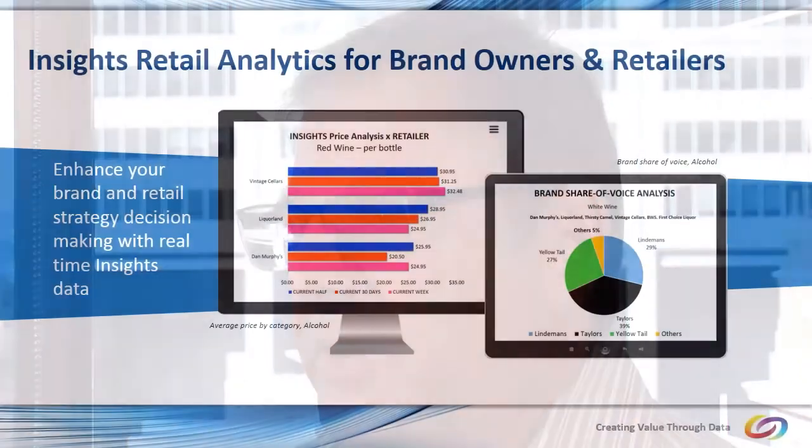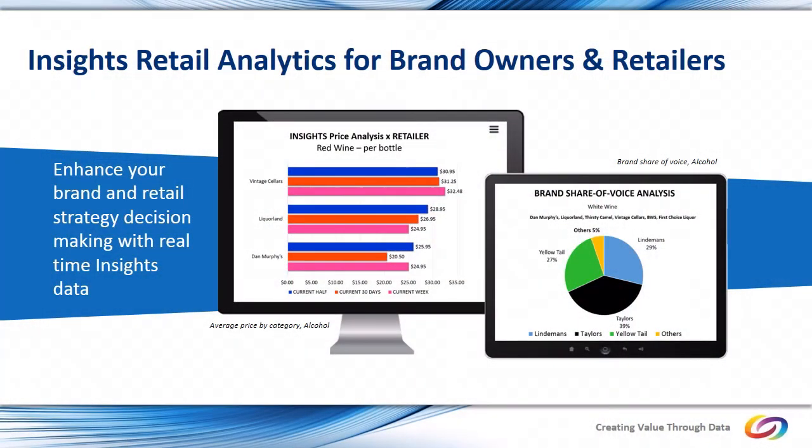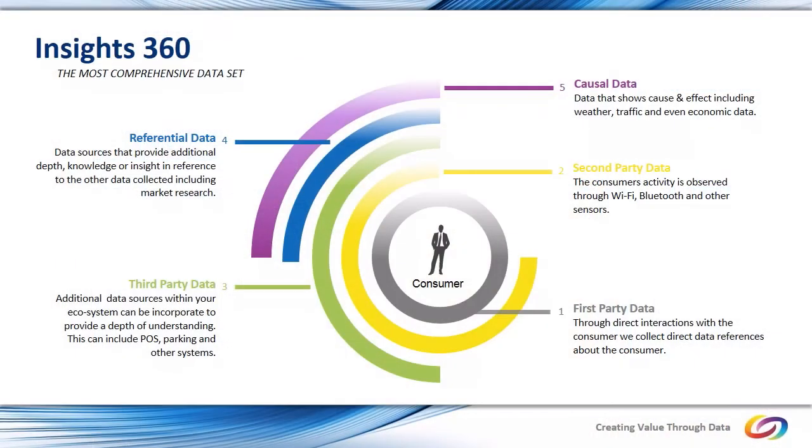InVigor has three major products: one under the Insights Retail brand, one under our consumer product which is Shopping Ninja, and the third product is a mobility analytics solution which is called Insights Visitor. Let me elaborate on each of those three platforms.